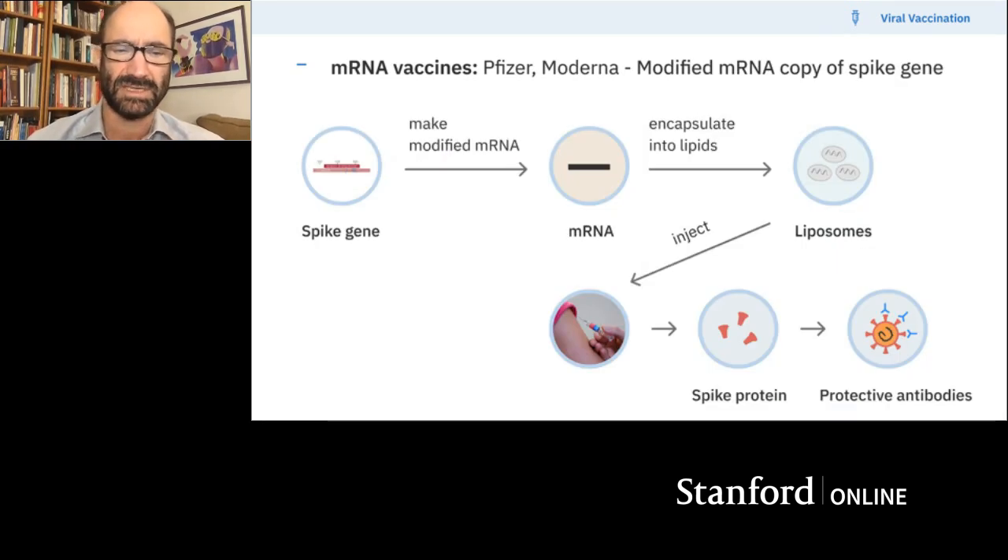The way it works now: you take the spike gene and make a modified mRNA version. mRNAs are the information transfer from genes and code for proteins. This is what both Moderna and the Pfizer vaccines are doing — they make mRNA copies from the gene, encapsulate them into little lipid particles, and inject them right into your muscle. Those mRNAs will then start producing spike protein, you'll make antibodies to those, and those will be protective. That's the general scheme for how this works.